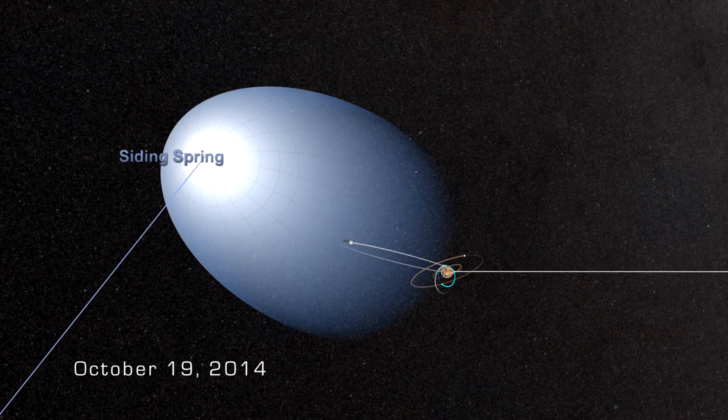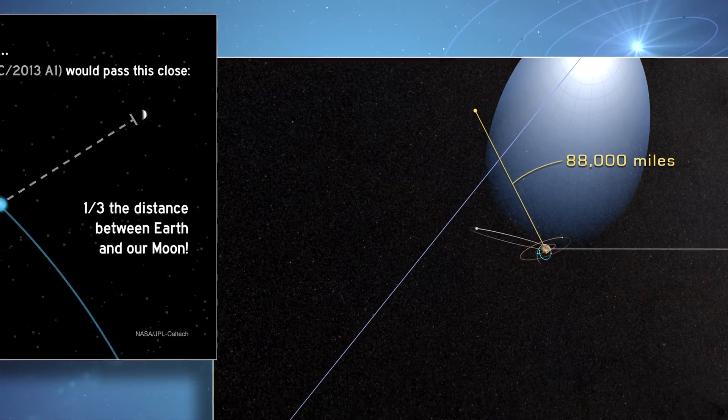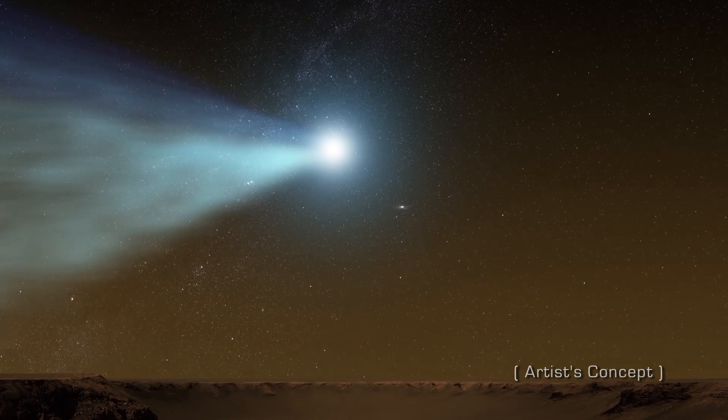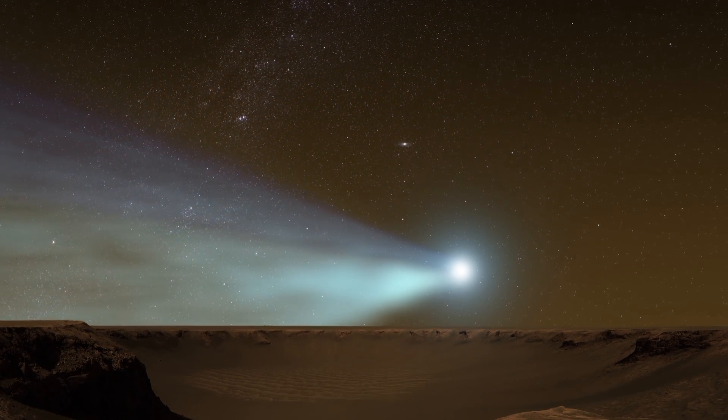On October 19th, Comet Siding Spring will come within 88,000 miles of the Red Planet, roughly one-third of the distance from the Earth to the Moon. Anyone standing on Mars might be treated to a spectacular view, with the comet's long tail of gas and dust dominating the northern skies.